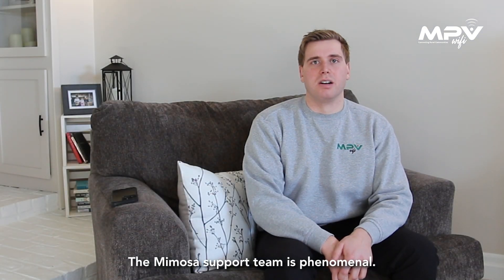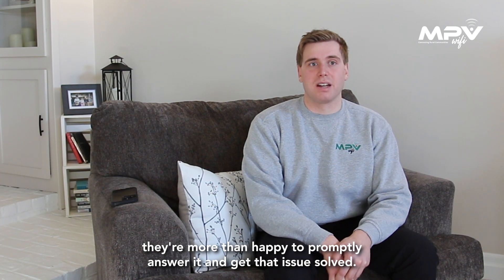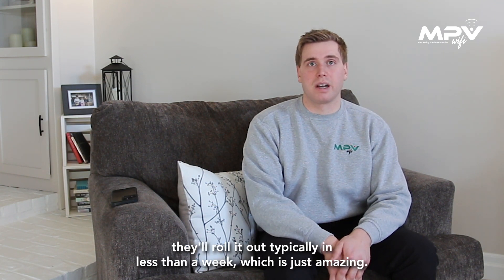The Mimosa support team is phenomenal. If you have any question, they're more than happy to promptly answer it and get that issue solved. If it's something that needs a special firmware update like a beta firmware, they'll roll it out typically in less than a week, which is just amazing.